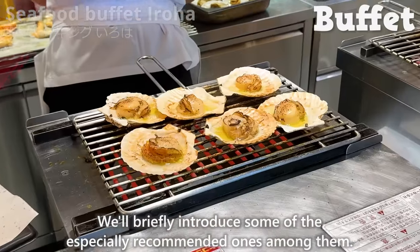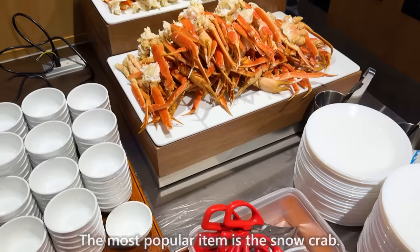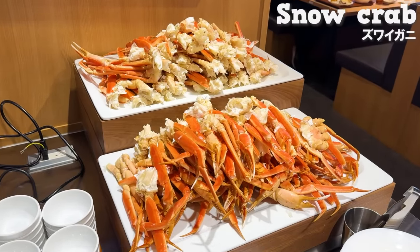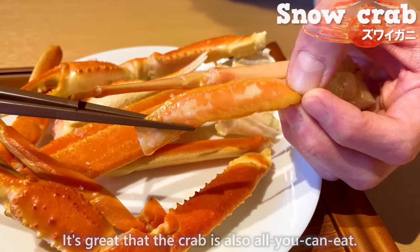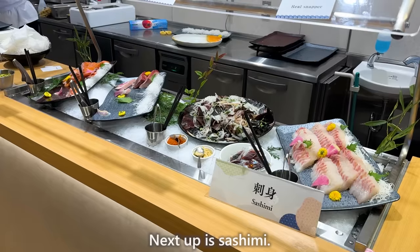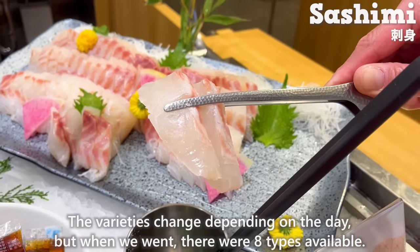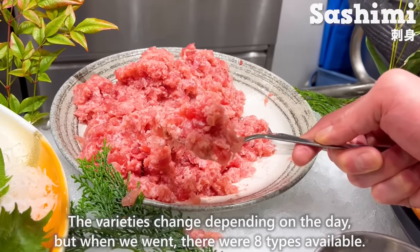We'll briefly introduce some of the especially recommended ones. The most popular item is the snow crab — it's great that the crab is also all-you-can-eat. The flavor of the crab spreads in your mouth. Next up is sashimi. The varieties change depending on the day, but when we went, there were 8 types available.